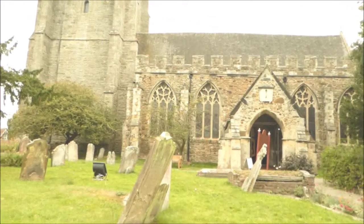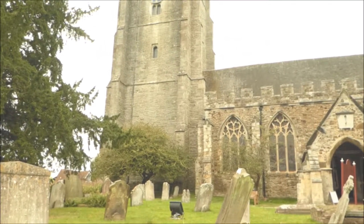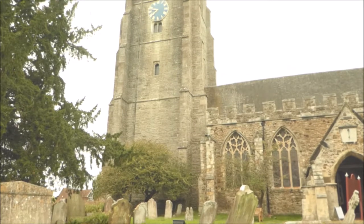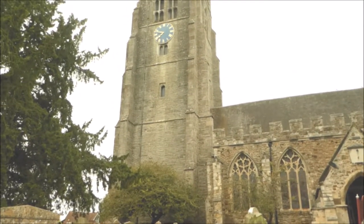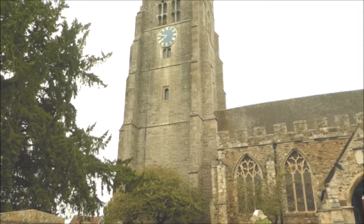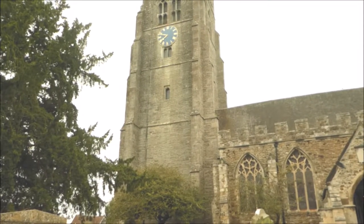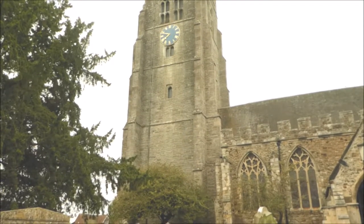This is St. Mildred's Church in Tenterden, and this is her tower. It was built in 1461 when Tenterden was at the height of its prosperity from the medieval wool trade. She stands at 130 feet, and the tower is built of Bethersden marble, which is a locally quarried limestone containing thousands of brightly colored shells.